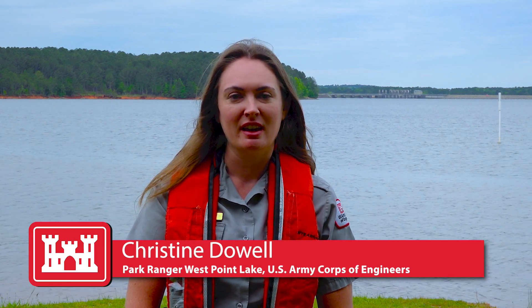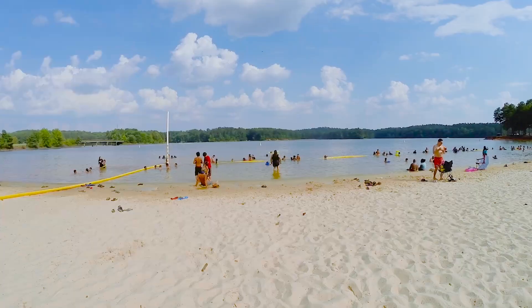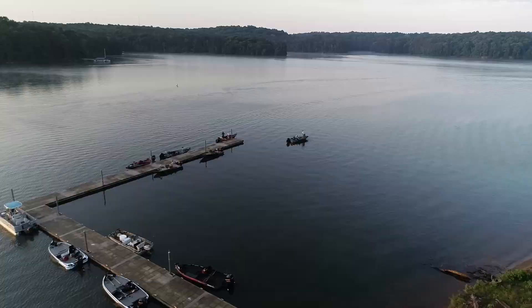Hello, my name is Christine Dowell and I'm a park ranger here at West Point Lake for the U.S. Army Corps of Engineers. It is the month of May and the summer season is upon us. Visitors are coming out to swim, fish, boat, kayak and camp as the weather warms up.